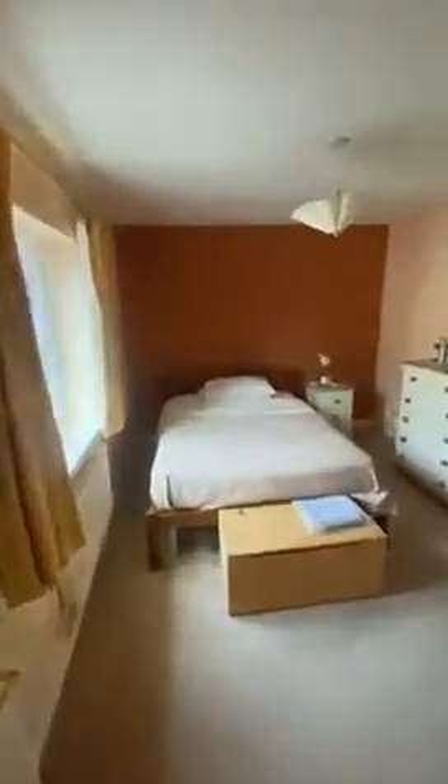On my right we have the first double bedroom — really nice space, very open. And then a view out onto the back of the property.